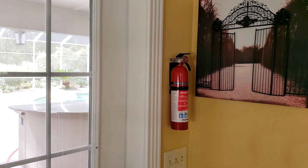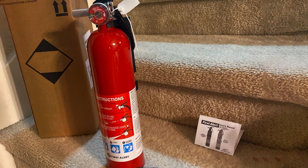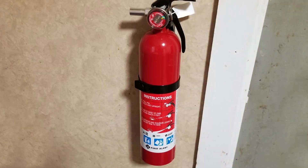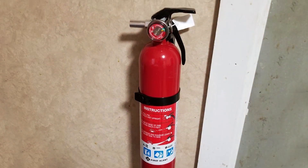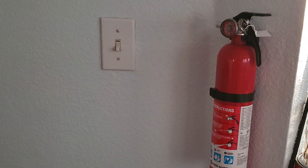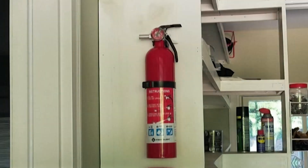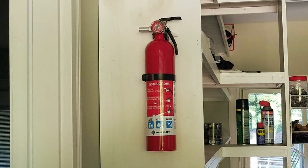In terms of usability, this extinguisher is equipped with a user-friendly pull pin and a simple squeeze handle, allowing for quick and efficient operation. The pressure gauge is easy to read, ensuring you can always check its readiness at a glance. The Home Fire Extinguisher Rechargeable Red is built to last, with a rugged metal valve and trigger, ensuring durability and longevity even with repeated use. Its effectiveness is further highlighted by its high rating and positive user reviews, which consistently mention its reliability in real fire emergencies.